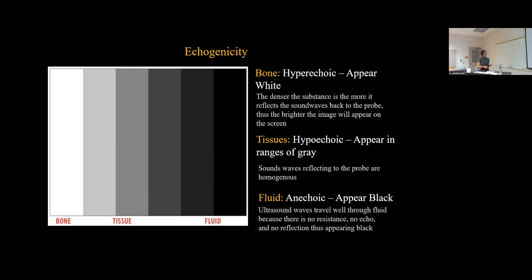For fluid, fluid is referred to as having an echogenicity of anechoic — it appears black. This is because ultrasound waves simply travel through fluid. There's no resistance, no bouncing back, no echo, no reflection. Therefore, it will appear black on the machine.